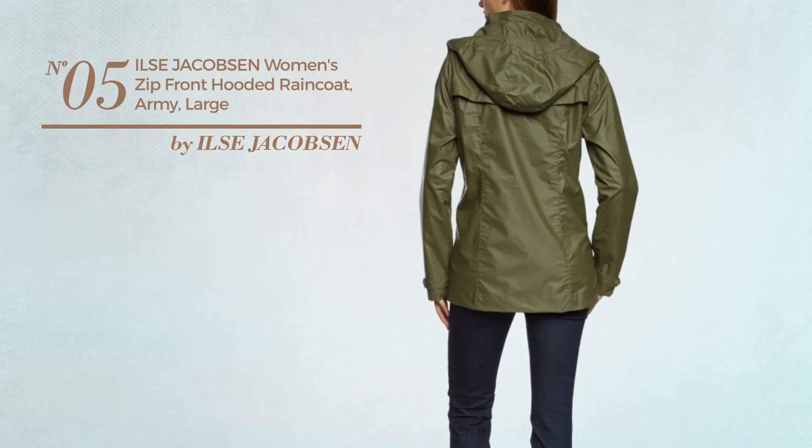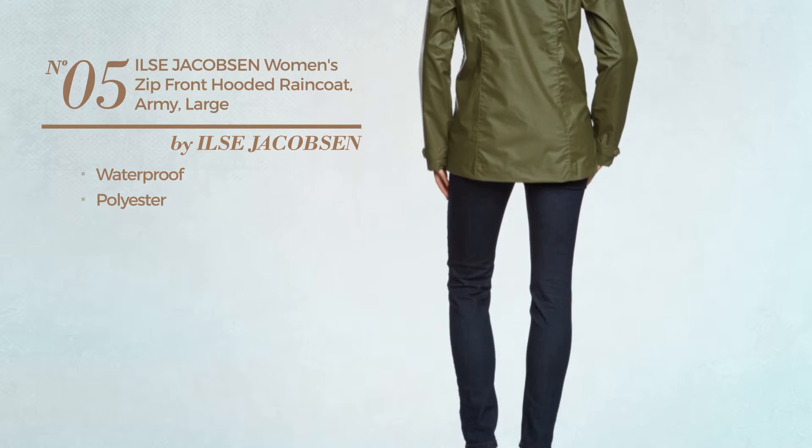Number 5. Made of waterproof or polyester. Available in 4 colors.